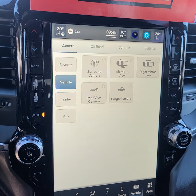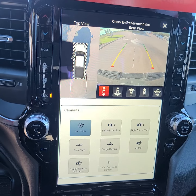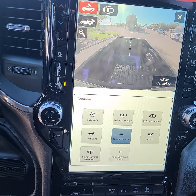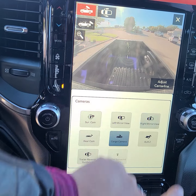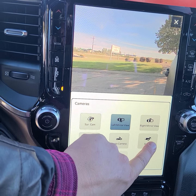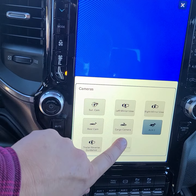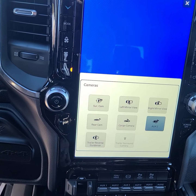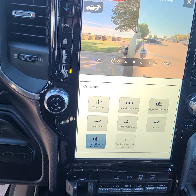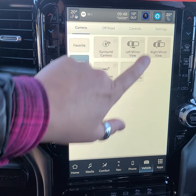Let's go into the camera. We've got a surround camera, the rear camera, the cargo cam, the right mirror view, left mirror view. That one's not there — it's an auxiliary for your trailer if you have a trailer cam. And trailer reverse guidance, so if you're backing up with a trailer on the back, it'll help you out. It has all of those.